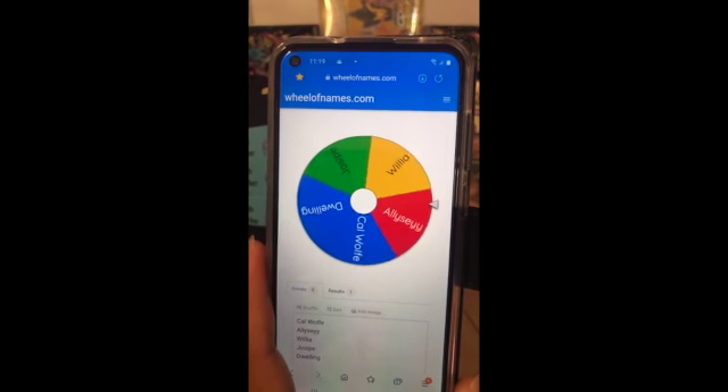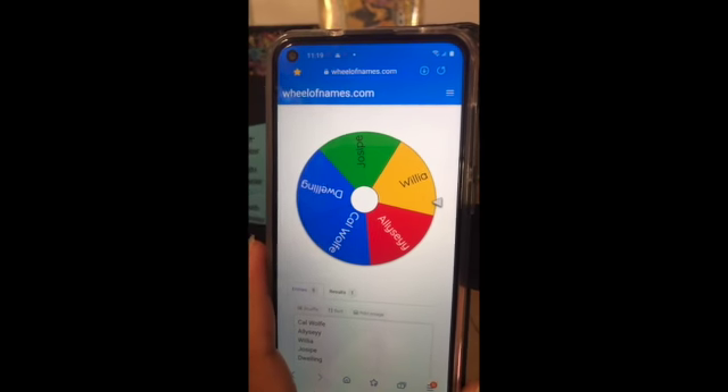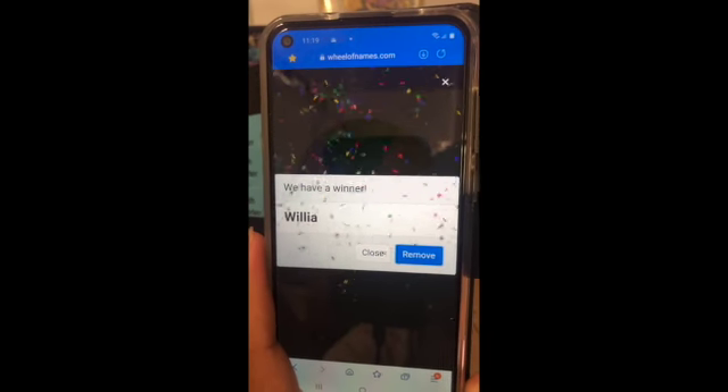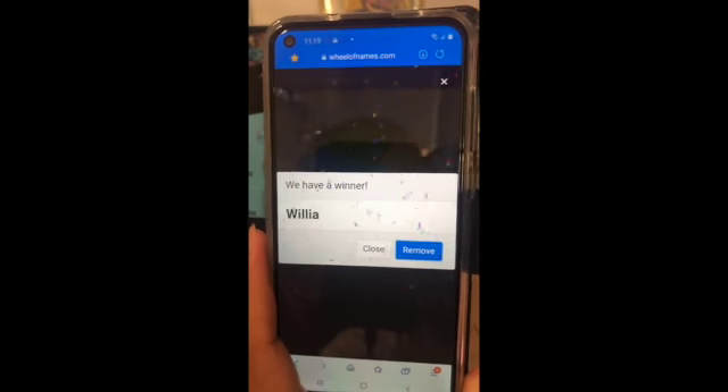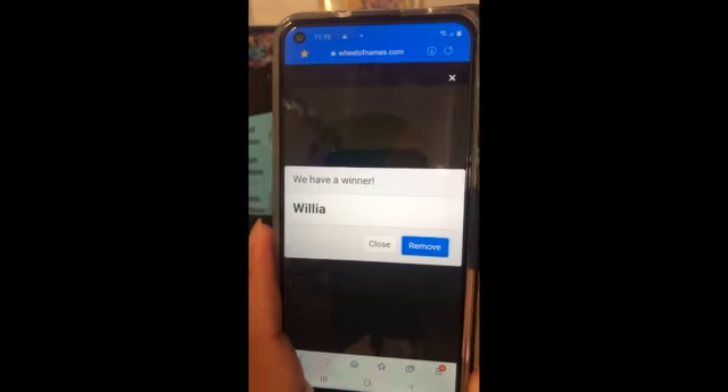The winner is Willie Wonka! Thank you very much Willie for joining in. Remember to receive your prize and I'll try to reach out to you. Once again, thank you all and I hope you have a lovely day.